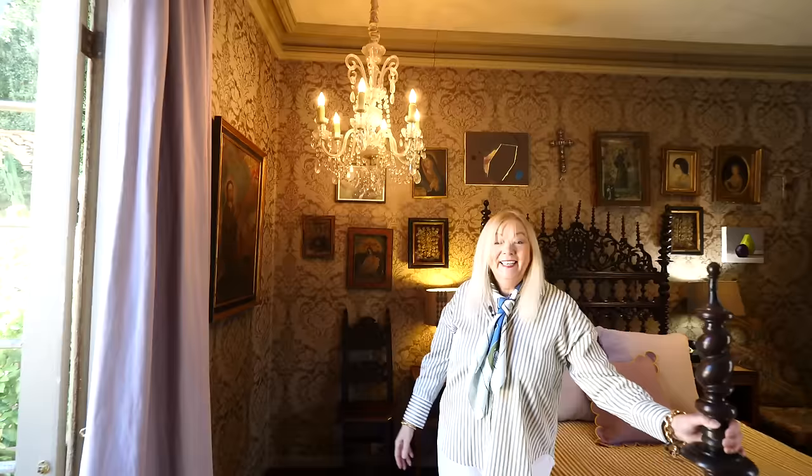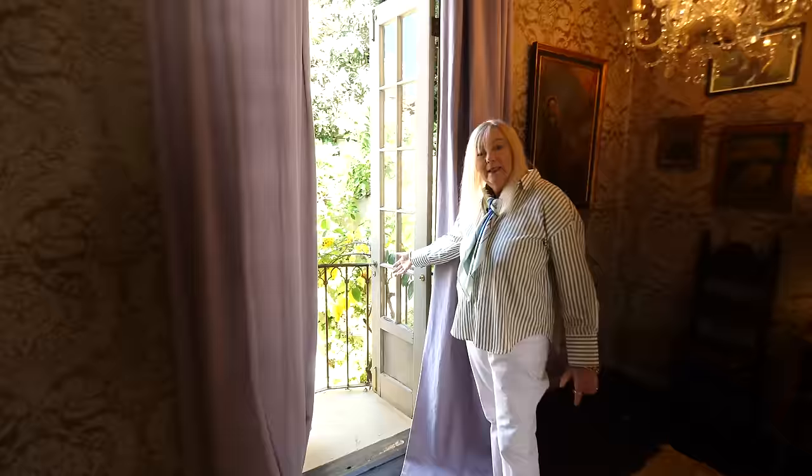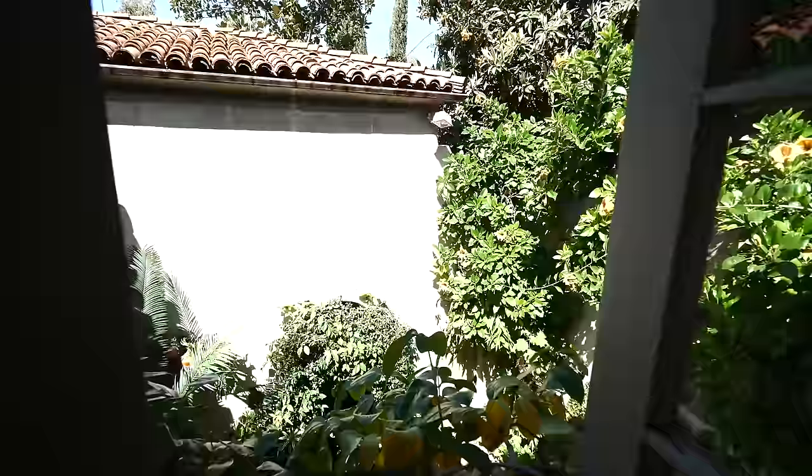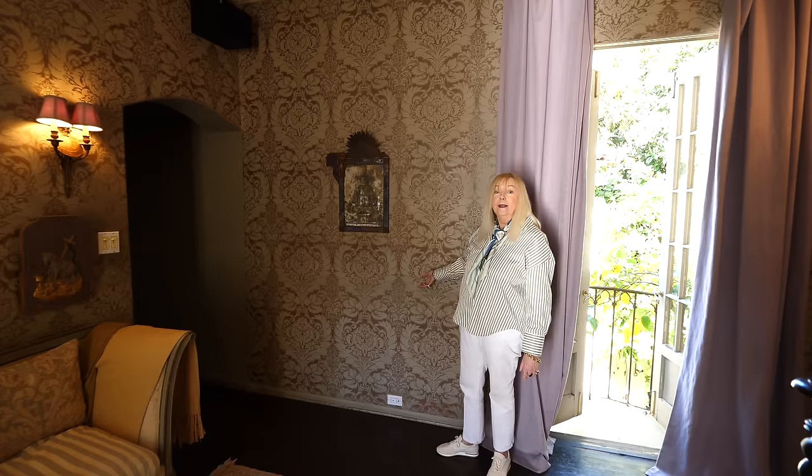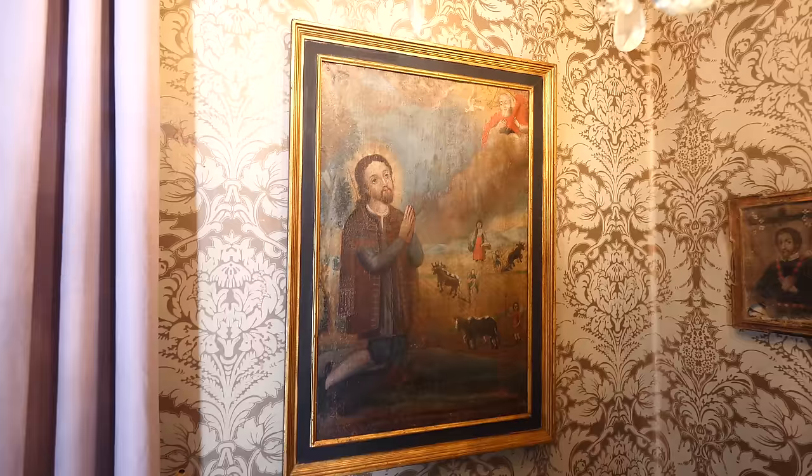Here is the balcony — the little Juliet balcony where we can look out onto the courtyard below and see the hillside. This is a Spanish colonial print bought in Puebla, a Mexican town. The wallpaper was already here but I was told it's Clarence House, which is a wallpaper company — however I think it's discontinued.